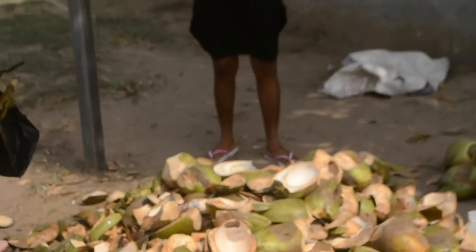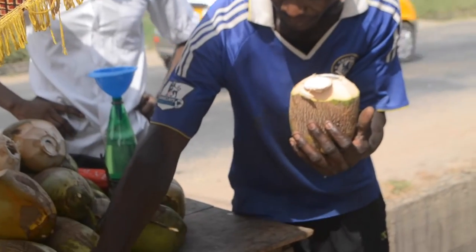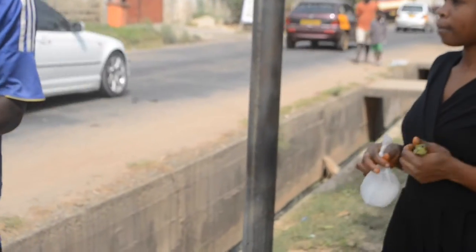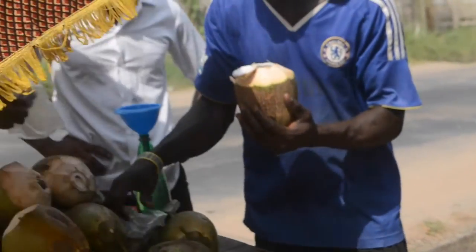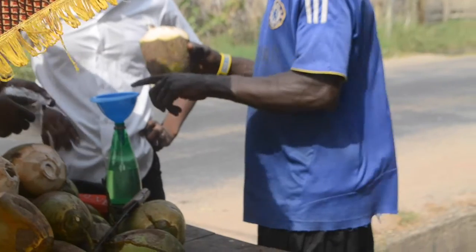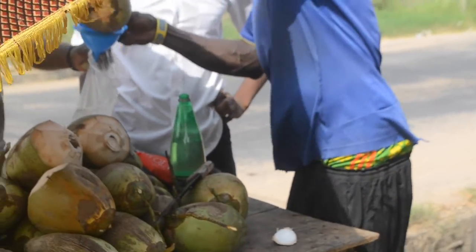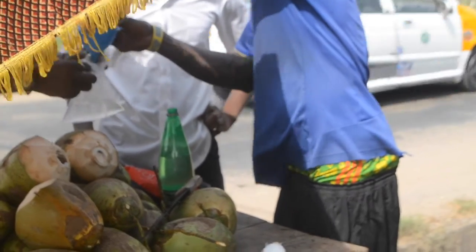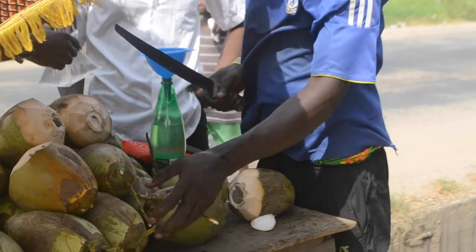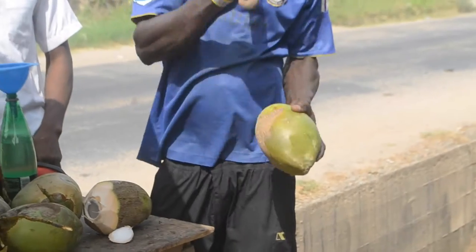Coconut water! Ghana is right near the equator — it's a tropical country, so it's full of coconuts, mangoes, pineapples, whatever you need. So fresh, so extra organic. A lot of the coconut water they sell to us in grocery stores is not it. So when you go, make sure to purchase coconut water, put it in the fridge and oh my god, you'll be in heaven. You can get it any time on the side of the roads — they just cut it and it's a really beautiful process.